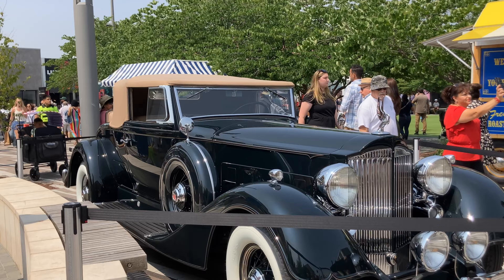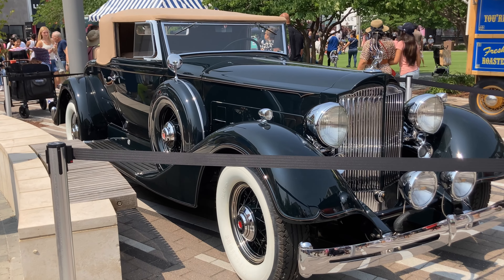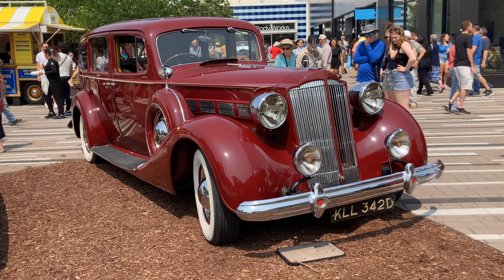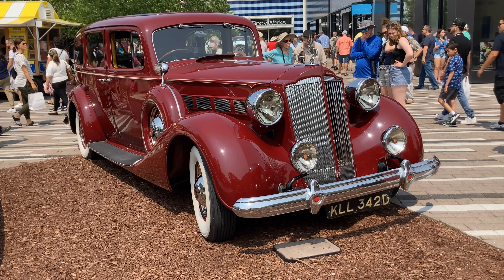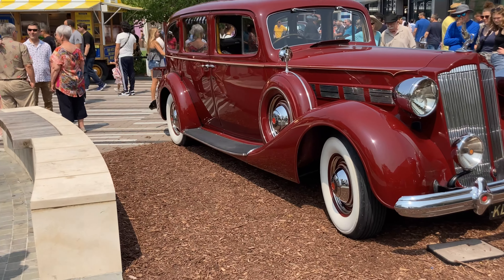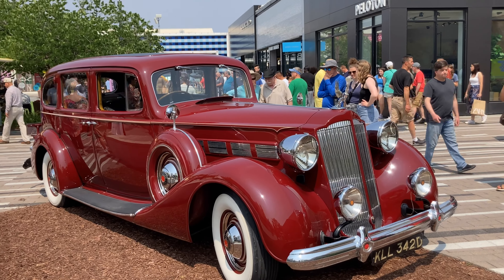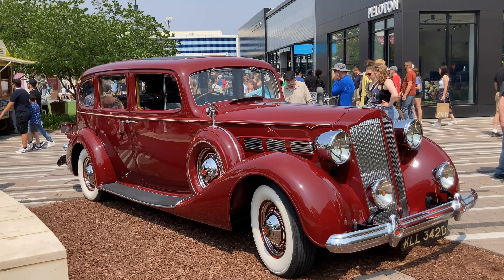This is a 1934 Packard — I think it's a Packard, I've got to go look again. Really cool, gigantic, another gigantic car here. This is a 1937 Packard, another gigantic car. Not sure what kind of garages these people have. But it's pretty cool — I'd like to see it in person.